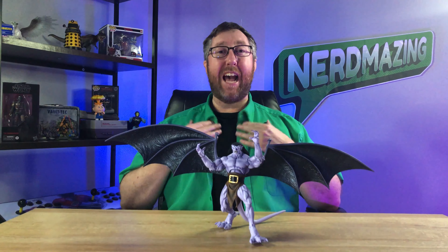Well, thanks for watching this episode of Nerdmazing. For all my Nerdmazing friends out there, I say to you: be passionate in what you do, share your passion with others, and be kind to one another, as this world can always use more goodness in it. This is Adam with Nerdmazing and I'll see you next time. Bye!